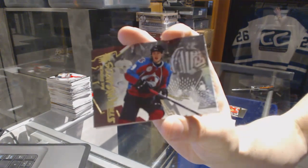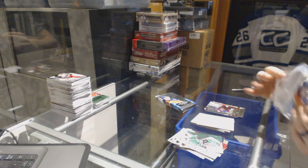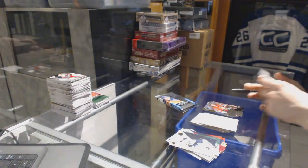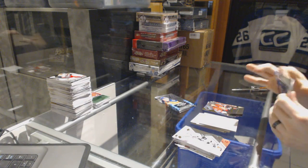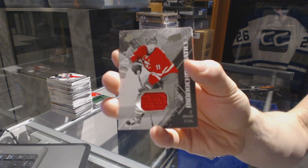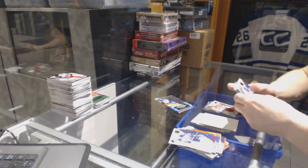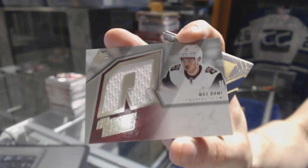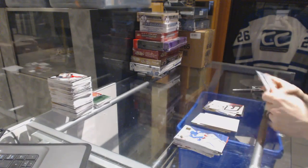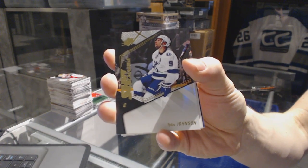Steak Wizards for the Colorado Avalanche, Matt Duchesne. Rookie for the Ottawa Senators, Chris Weidman. Monochromatics jersey for the Carolina Hurricanes, Jordan Stahl. Retro rookie jersey for the Arizona Coyotes, Max Domi. And a shift change for the Tampa Bay Lightning, Tyler Johnson.